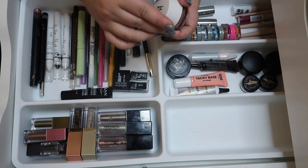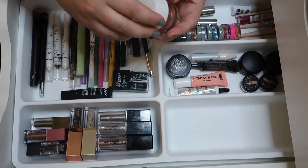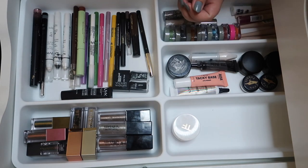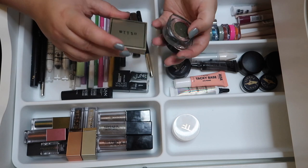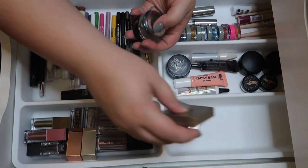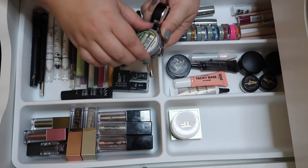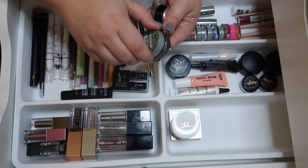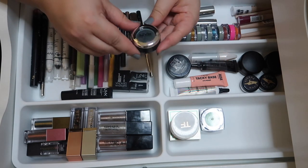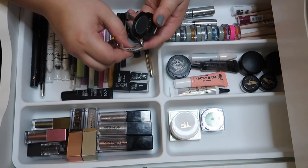Moving on to single shadows — I have one from Tom Ford that I was gifted through Influenster and I love it; I'm actually about to buy another one. Some single shadows sent by my friend Bougie Brie — a Stila shadow in a stunning green I have to keep. There's also an L'Oreal loose shadow in a green I love, so keeping that. The NYX one is more of a teal and I'm not a huge fan, so I'm decluttering it.